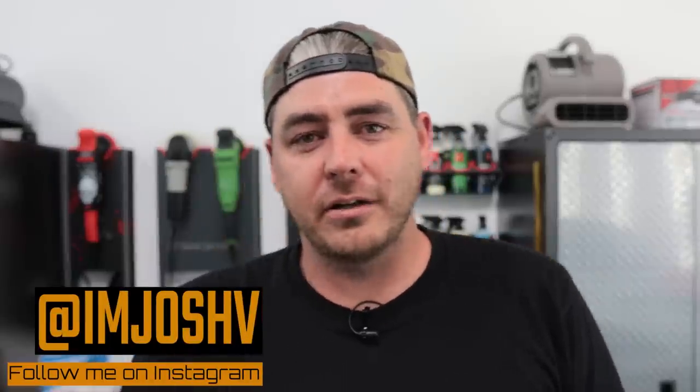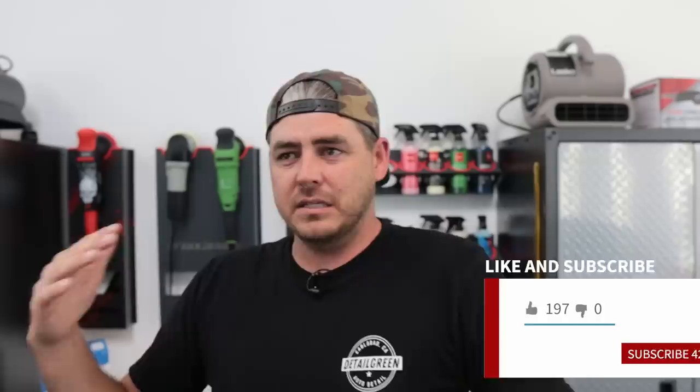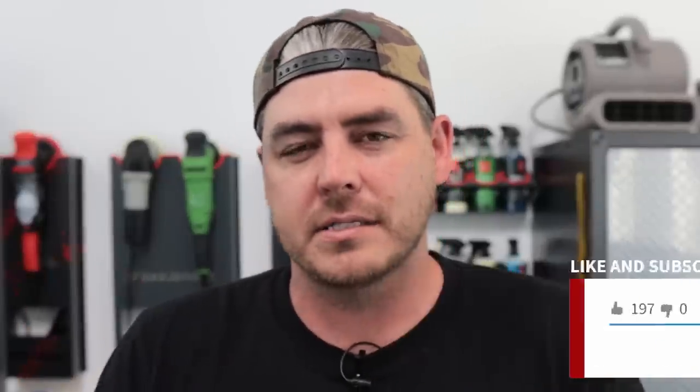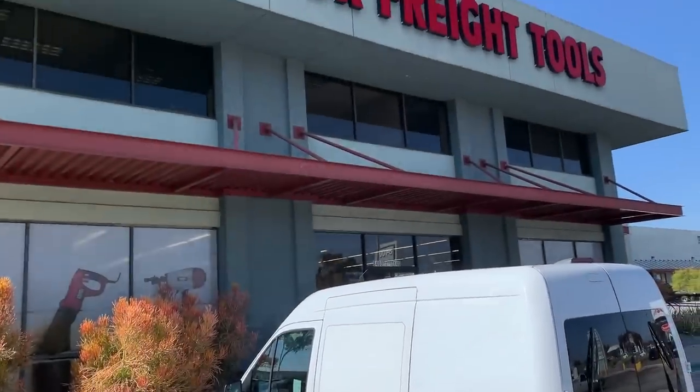What's up everyone? Welcome back to the channel. In today's video, we're going to talk about semi-unlikely places to get your detailing products — more specifically, where to get premium products that a professional would use, so you can use them on your vehicle. The first place we're going to be talking about is Harbor Freight. They're definitely newer into the game of stocking these products, but they've really upped the ante and brought in some fantastic choices for your car detailing needs.